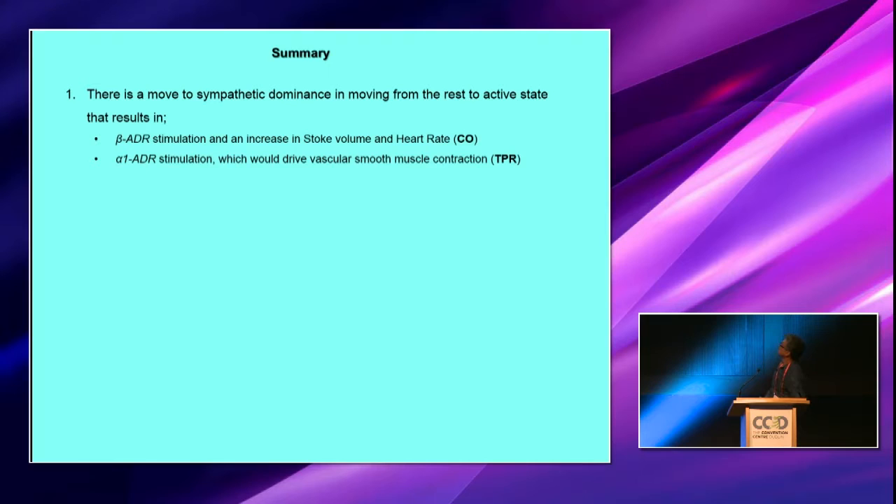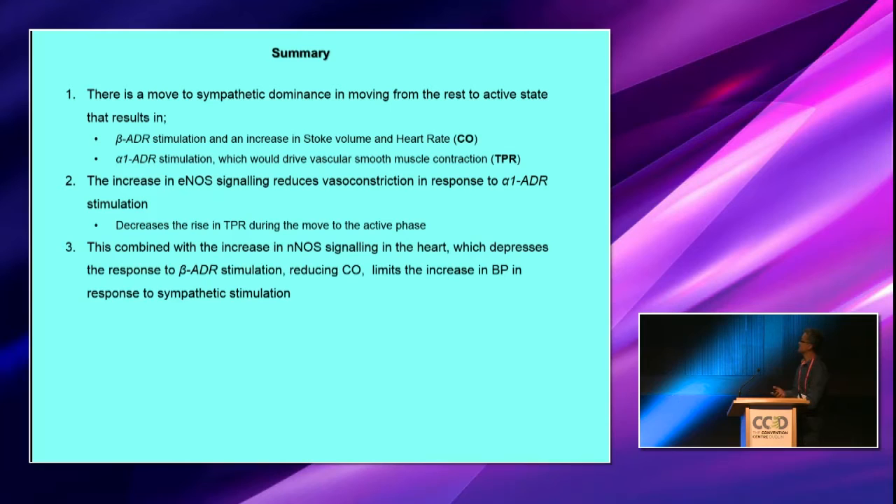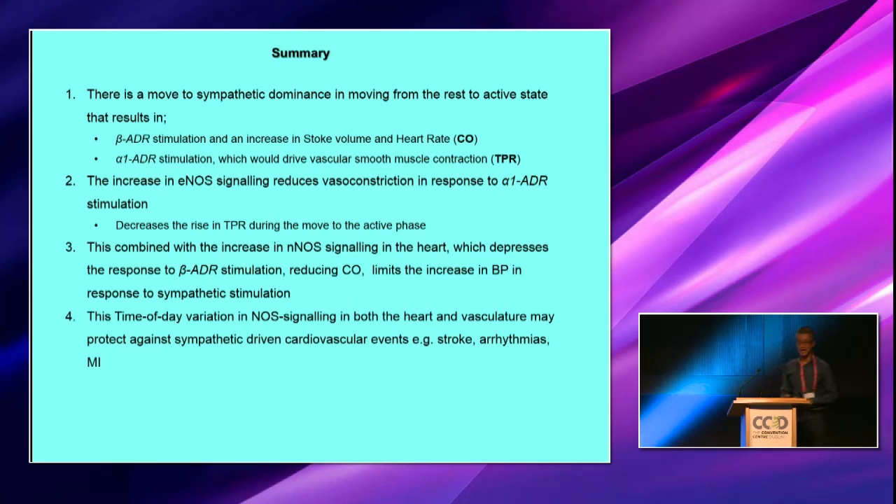In summary, there is a move to sympathetic dominance in moving from the resting to active state, and this impacts on cardiac output through stroke volume and heart rate, but also in total peripheral resistance. The increase in ENOS signaling, we would suggest, reduces vasoconstriction in response to alpha-1 stimulation and decreases the rise in total peripheral resistance during the move to the active phase. This combines with the increase in ENOS signaling we've shown in the heart, which depresses contractile function during heavy sympathetic stimulation. Together, these reduce cardiac output and limit the increase in blood pressure in response to sympathetic stimulation — this is possibly likely to have a protective effect during a movement to an active period when sympathetic-driven cardiovascular events are known to occur, such as stroke, arrhythmia, and MI.